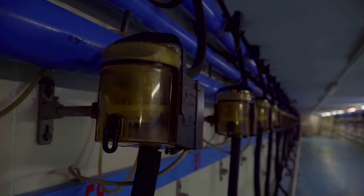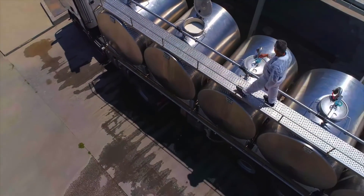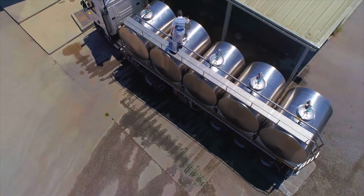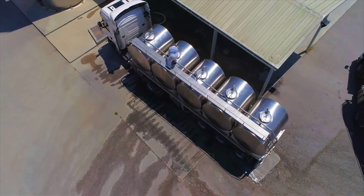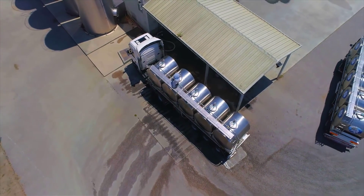Post-milking, the raw milk is rapidly cooled to 4 degrees Celsius, maintaining its freshness and quality. It is then stored in tanks untouched by human hands, preserving its purity until transportation to the dairy industry.